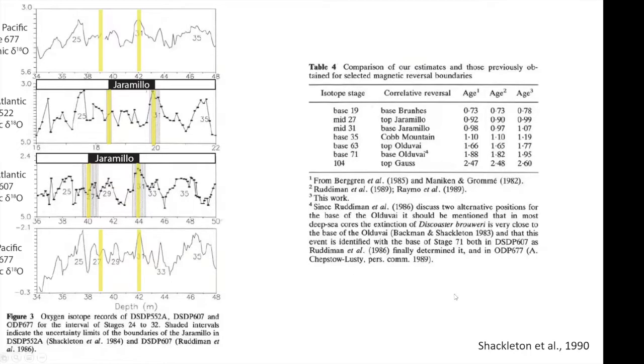This figure is from a paper by Shackleton and Colley in 1990, where they're revising the ages of some reversals, including the Jaramillo, based on timescales originated from cores from the Atlantic using new cores from the Eastern Equatorial Pacific. The point here is that even though the ages might change of these reversals, their stratigraphic position relative to oxygen isotopes doesn't. The timescale I'll be using in this talk is highlighted in yellow. The stratigraphy stays the same, even if the ages change.